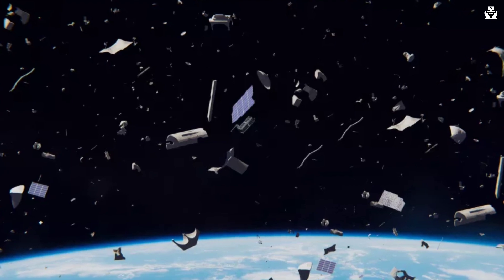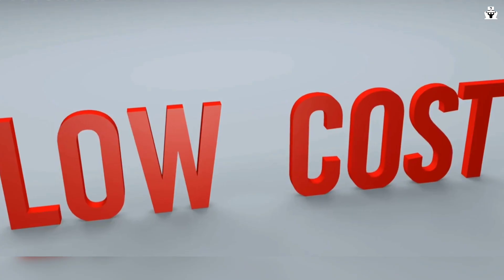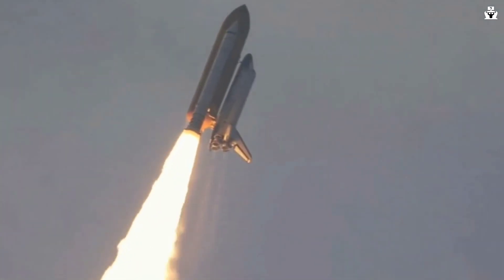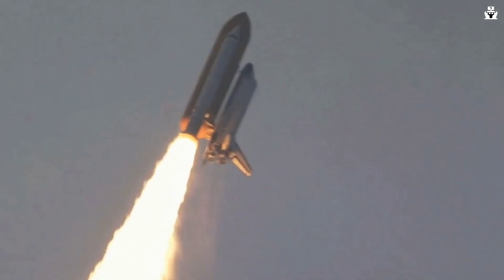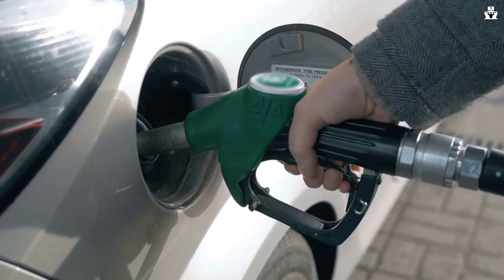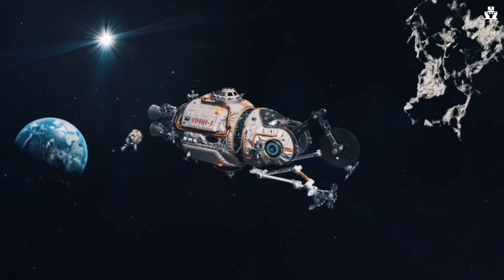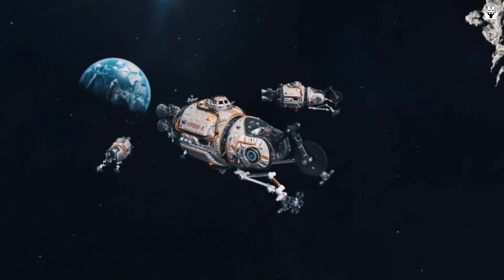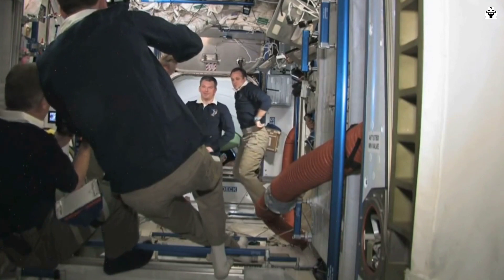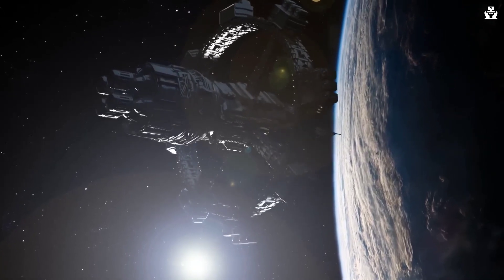The space elevator offers numerous advantages over conventional rocket launches. First and foremost, it dramatically reduces the cost of space travel. Rockets are incredibly expensive to build and launch, but a space elevator eliminates the need for massive amounts of fuel, making access to space more affordable and sustainable. Additionally, it allows for larger payloads and opens up opportunities for space tourism, asteroid mining, and scientific exploration on an unprecedented scale. It also enables repairing malfunctioning spacecraft instead of entirely replacing them, reducing waste and saving valuable time and resources, especially for telecommunication companies.